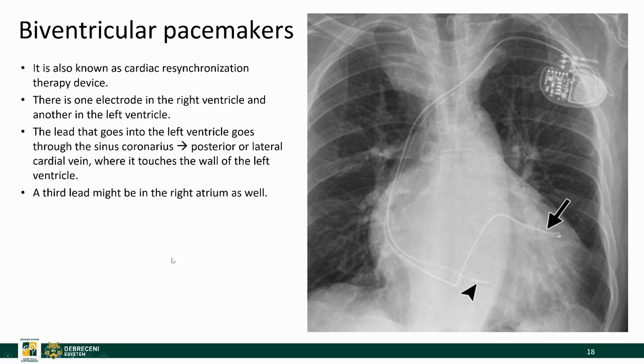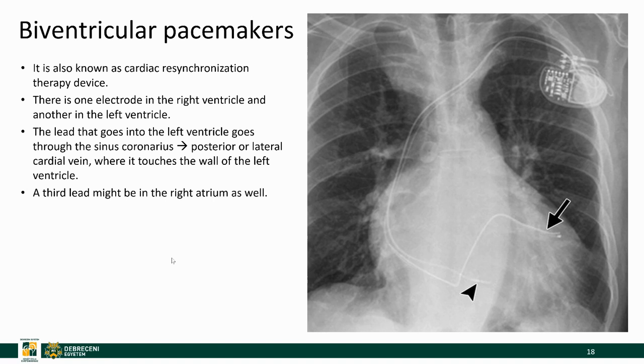Biventricular pacemakers are also known as cardiac resynchronization therapy devices. There is one electrode in the right ventricle and one in the left ventricle; however there is no septal defect between the ventricles. The lead that goes into the left ventricle goes through the coronary sinus and then reaches the cardial vein, which touches the wall of the left ventricle — that's how the conduction takes place. There may also be a third lead in the right atrium.